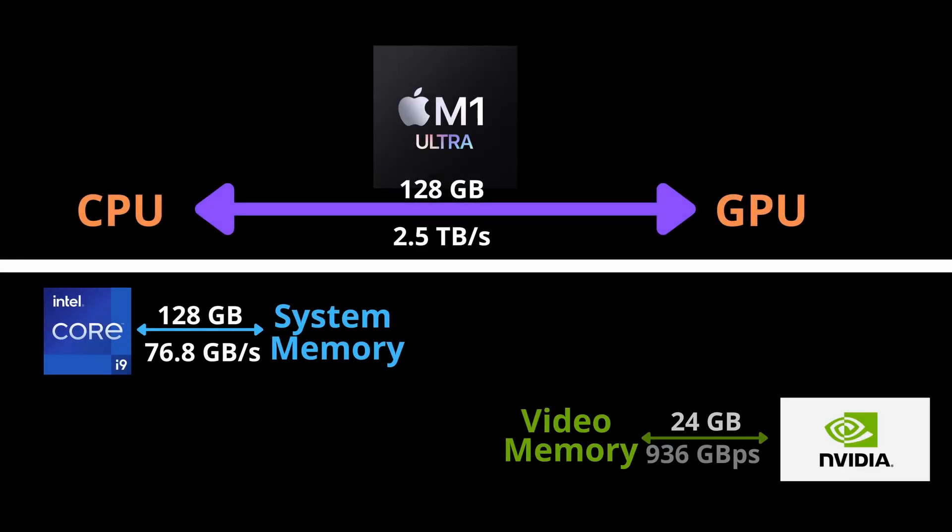The M1 Ultra and the Intel chip can both access 128GB of memory, but on the M1, this 128GB is shared between the CPU and GPU. Comparatively, the NVIDIA 3090 can utilize a maximum of 24GB of its VRAM.